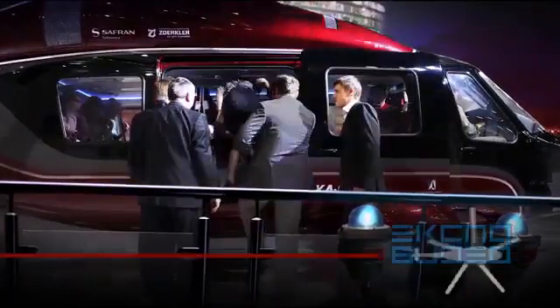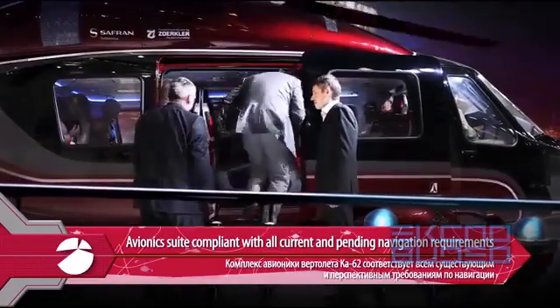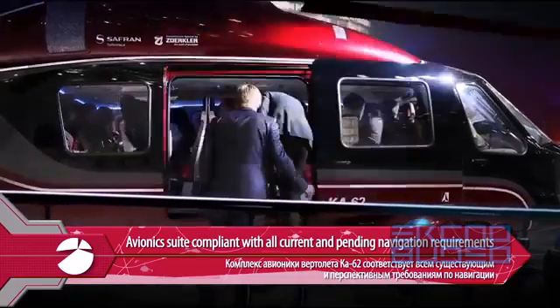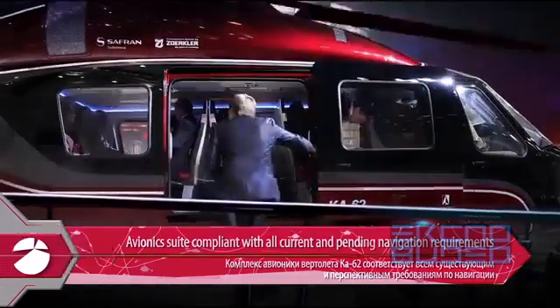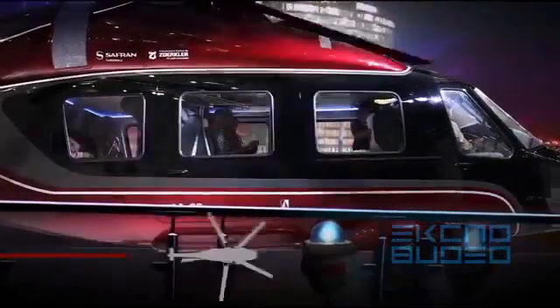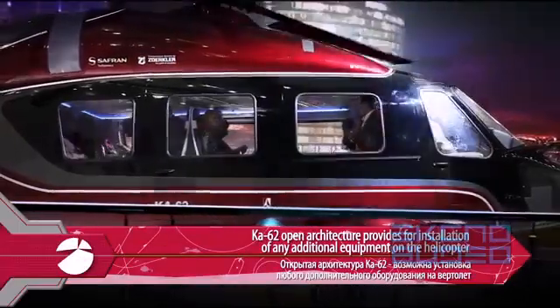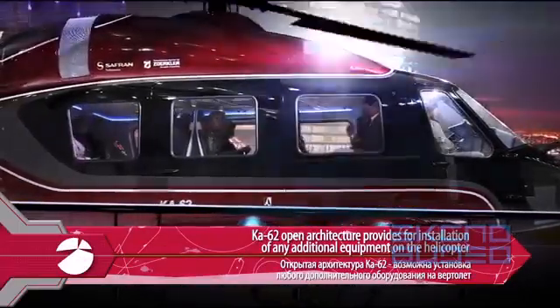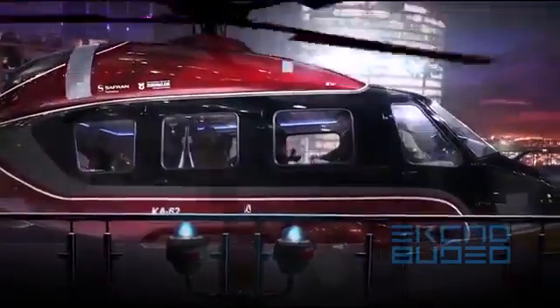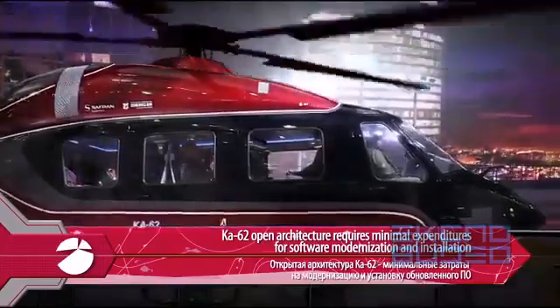The helicopter's onboard avionics comply with all navigation requirements enforced today and tomorrow. The K-62's open architecture provides for installation of any additional equipment, requiring minimal expenditures for software modernization and installation.